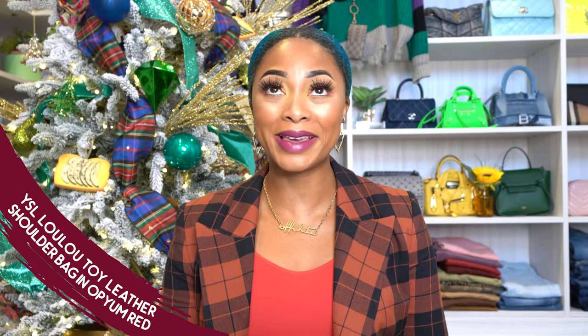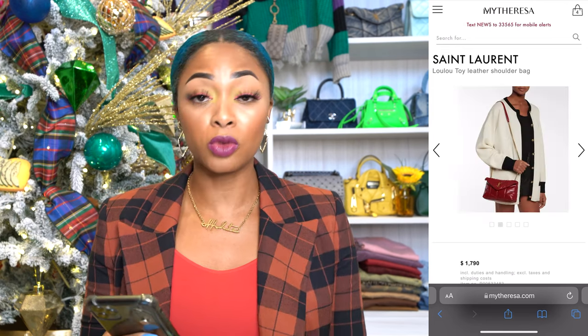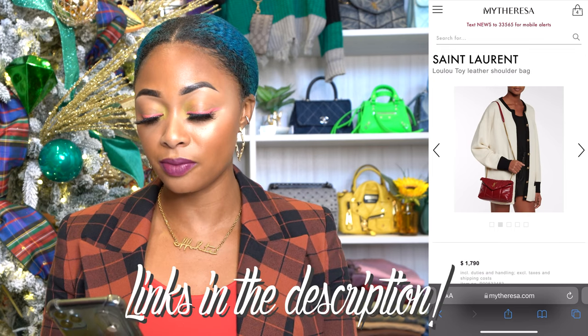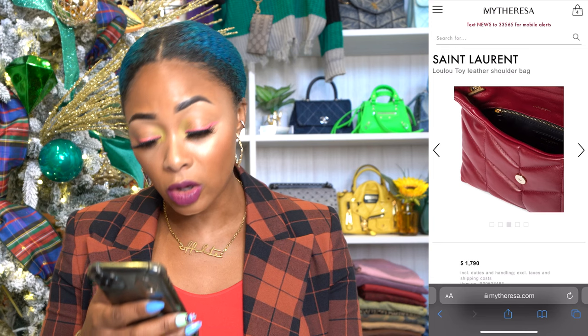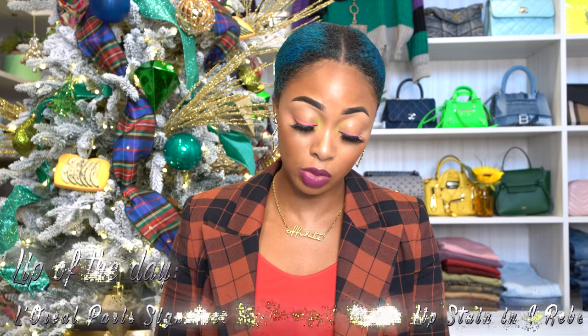This is the Saint Laurent Lulu Toy leather shoulder bag in opium red. This retails for $1,790. I love this style — I love anything squishy and soft. It looks absolutely beautiful. If you don't really like bright red, it's another great alternative. It has a longer strap and you can make it shorter with little hooks from Amazon — I'll link them below. It has a built-in card holder and a zippered pocket. The Toy Lulu is very roomy inside, believe it or not — it looks tiny but it fits a lot. You could never go wrong with Saint Laurent — they're amazing.